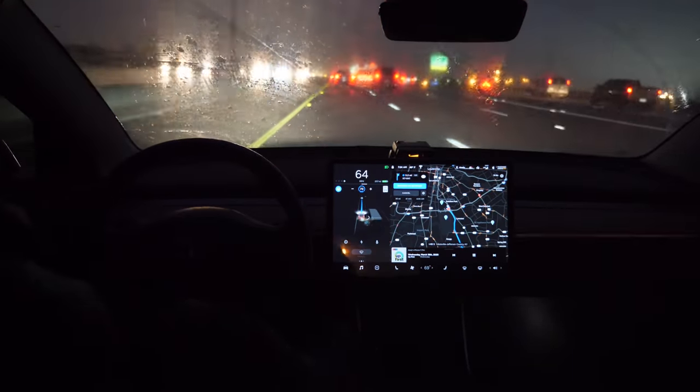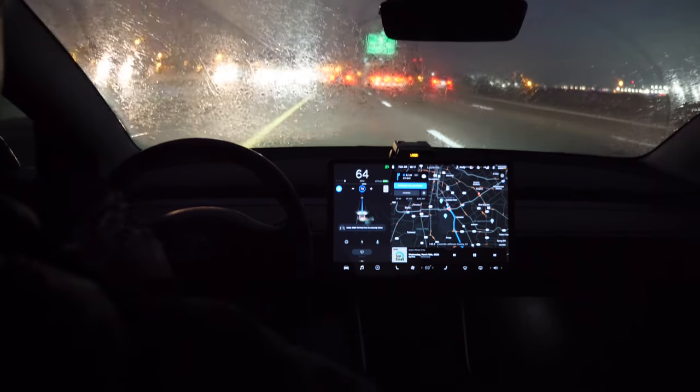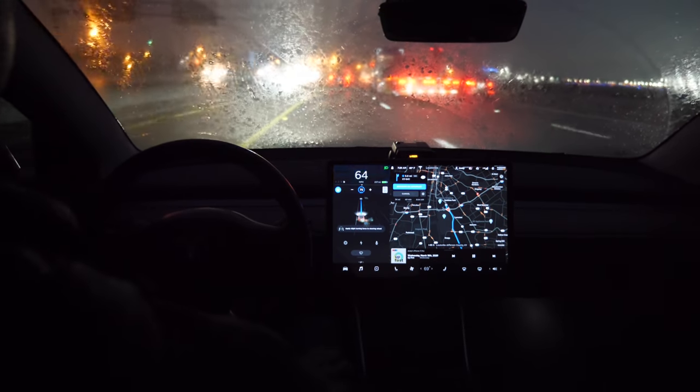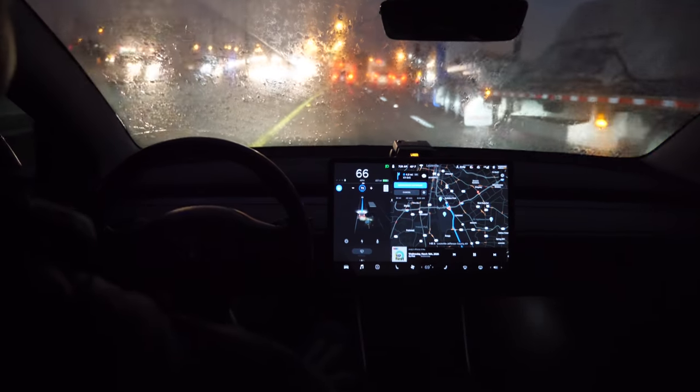Here I have Navigate on Autopilot enabled — you can see the blue button on the screen. When it flashes blue, that means it's asking me to put my hands on the wheel to make sure I'm still paying attention.